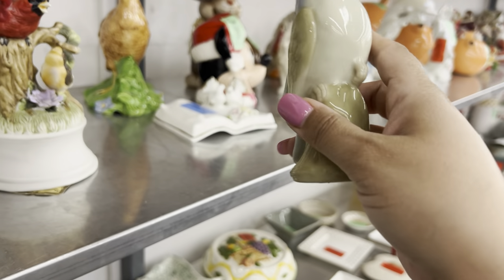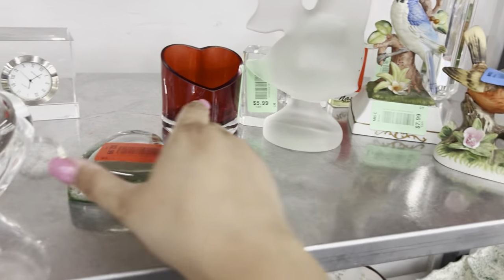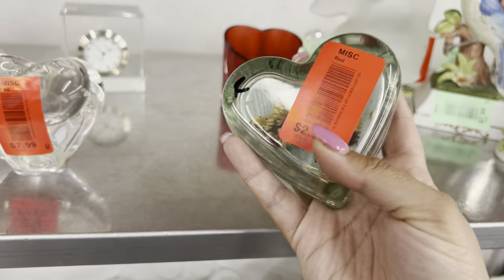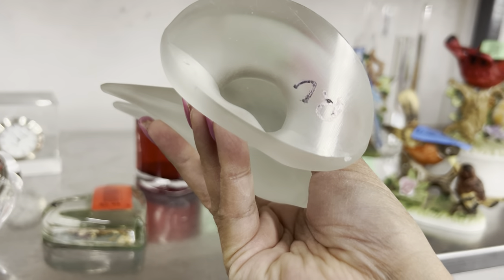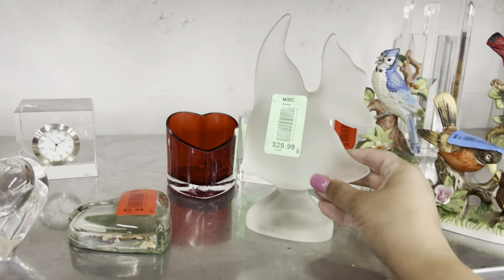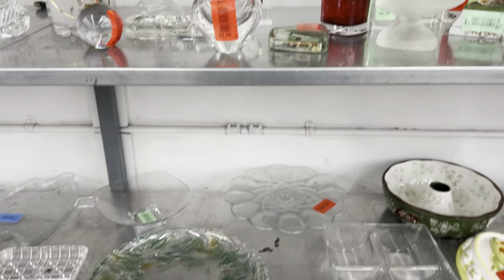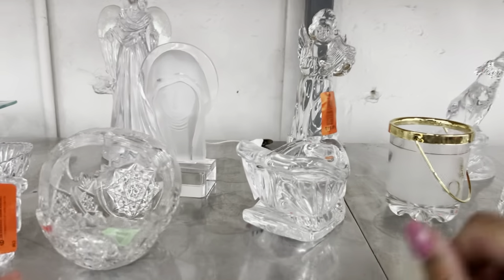I'm going to leave that bird. This is cool — a dry flower paperweight, heart paperweight, $2.99. And this Lalique-looking thing is not a Lalique — it's not signed. Still cool though. They want $30 for it. Is it Lalique? Well, it would be signed. I believe Lalique signs all of their glass — correct me if I'm wrong but I think I'm right.